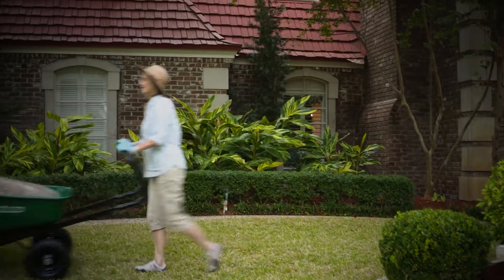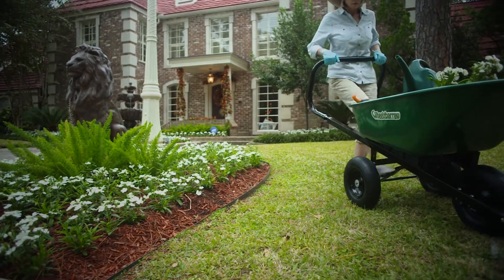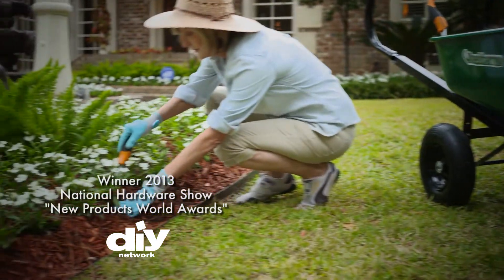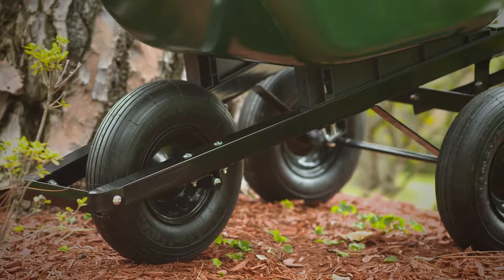The Wheels Barrow puts an end to all that. The Wheels Barrow is such a revolutionary product, it was declared the winner at the 2013 DIY Network New Product World Awards.